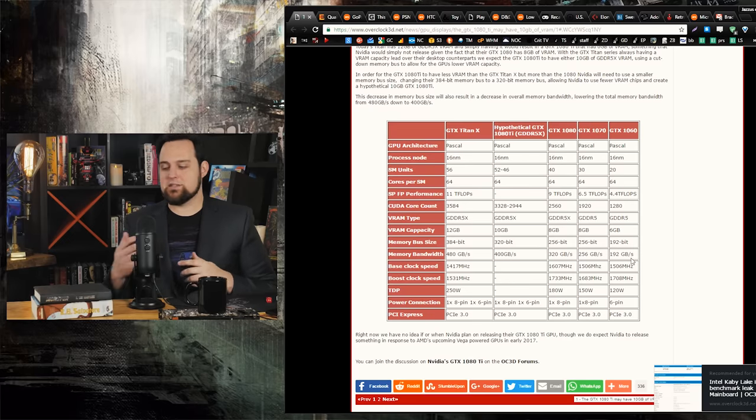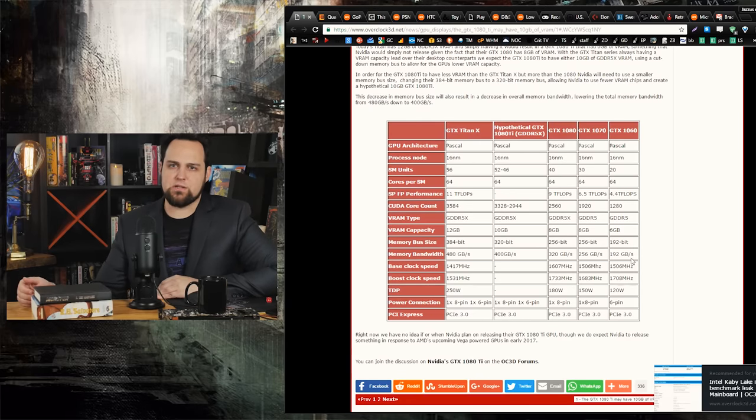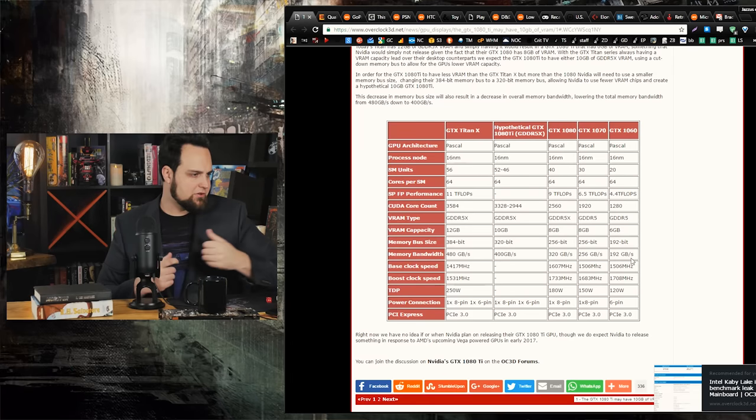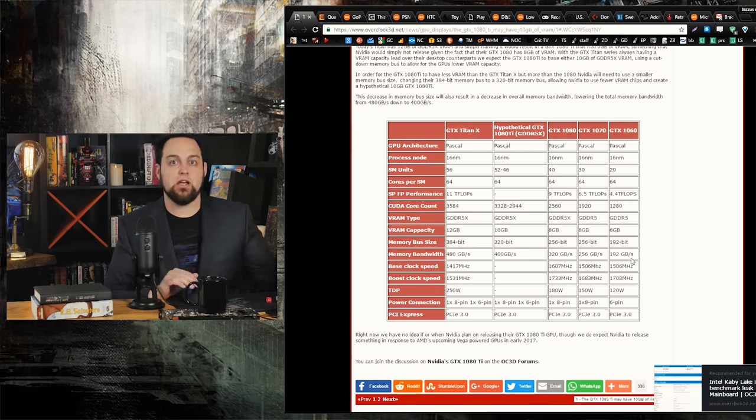If you guys remember, the 980 Ti really broke a ton of records because of its frequency advantage — you could push that card more than a Titan. The 1080 Ti may not have as many CUDA cores; the rumored count ranges anywhere from 2944 all the way up to 3328. It should be out in January, so if you're thinking about getting a new GPU and considering a Titan X, maybe wait and see what this is like. I'd expect them to be priced quite a bit lower than a Titan X.